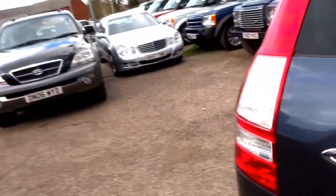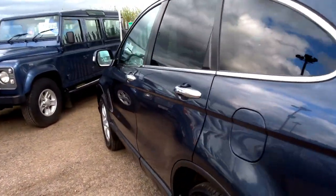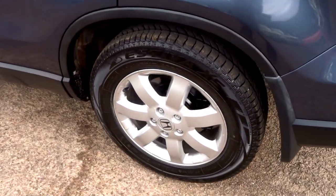It's a lovely grey metallic, almost blue tinted windows, alloys, and all the tires are in good order.